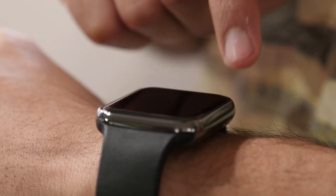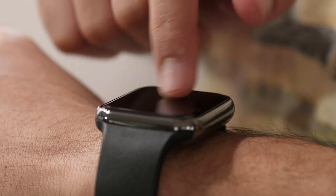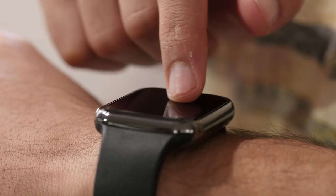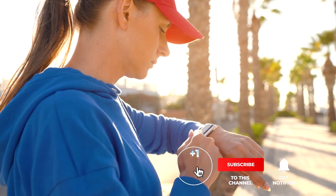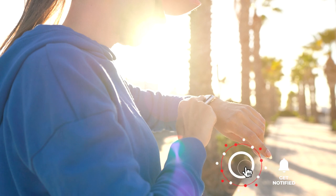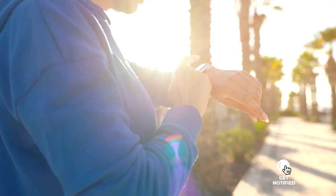If you haven't found a rugged and waterproof smartwatch that meets your needs yet, well then keep watching because I have some more lined up for you. If this is your first time visiting this channel, be sure to subscribe and please hit the bell icon to receive notifications of my next videos.